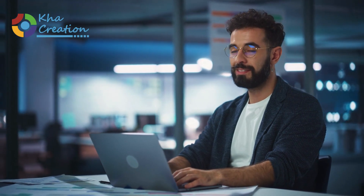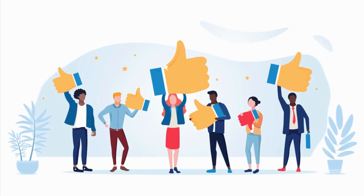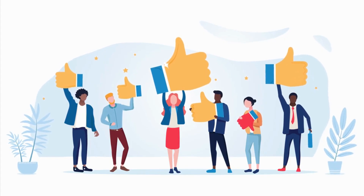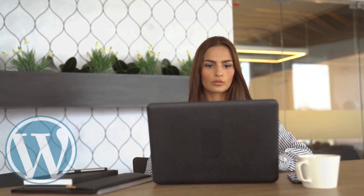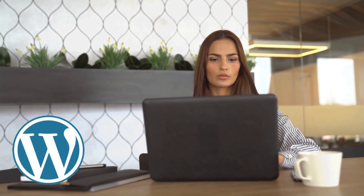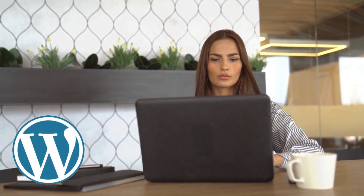Our co-creation team made it a point to build a WordPress website that offers a user-friendly experience for customers to browse through a wide range of handyman services and request a quote. WordPress websites are easy to use and flexible to suit a variety of business goals.